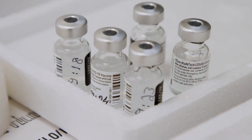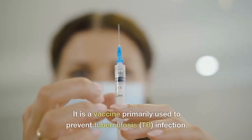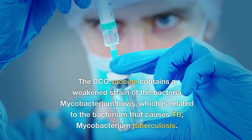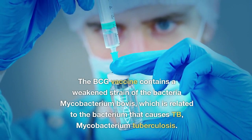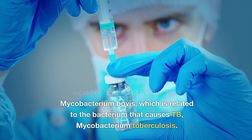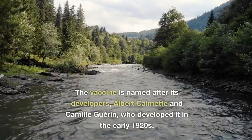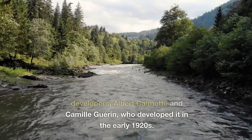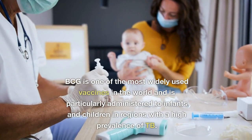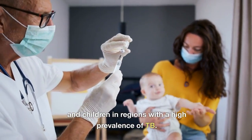What is the BCG vaccine? BCG stands for Bacillus Calmette-Guérin. It is a vaccine primarily used to prevent tuberculosis infection. The BCG vaccine contains a weakened strain of the bacteria Mycobacterium bovis, which is related to the bacterium that causes TB, Mycobacterium tuberculosis. The vaccine is named after its developers, Albert Calmette and Camille Guérin, who developed it in the early 1920s. BCG is one of the most widely used vaccines in the world and is particularly administered to infants and children in regions with a high prevalence of TB.